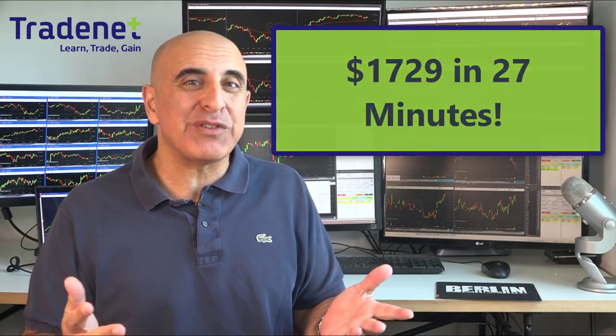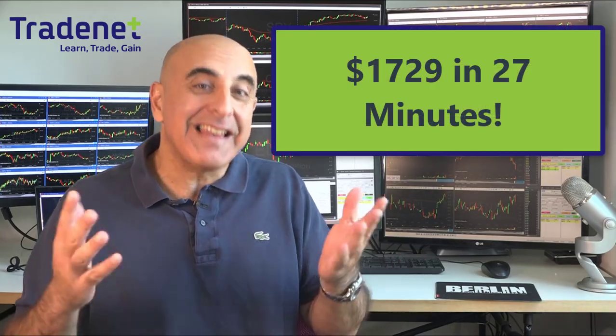Hi traders. I just made over $1,000 day trading stocks in less than one hour. Let me show you how.